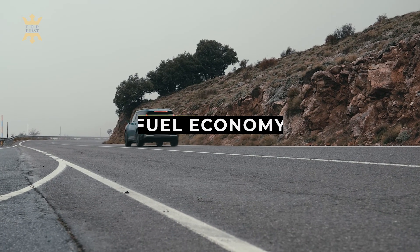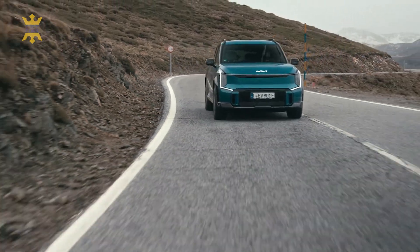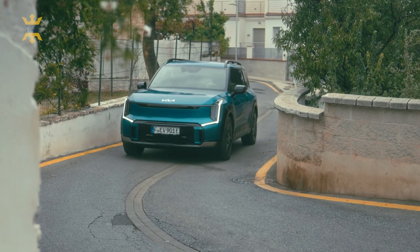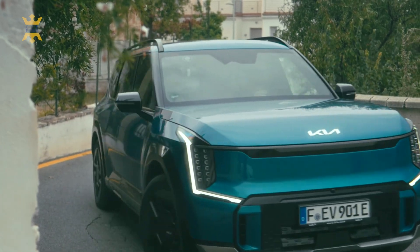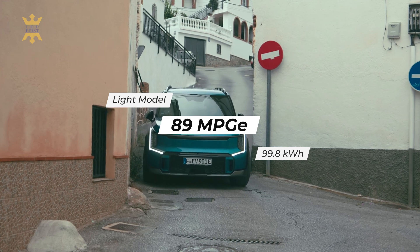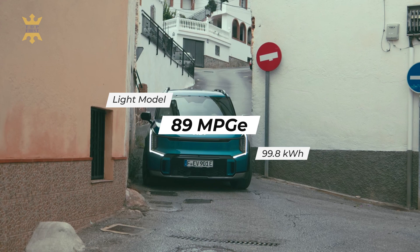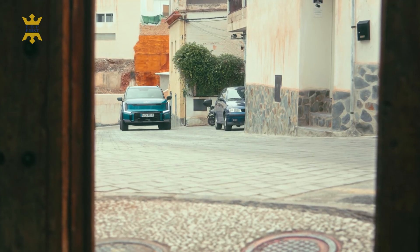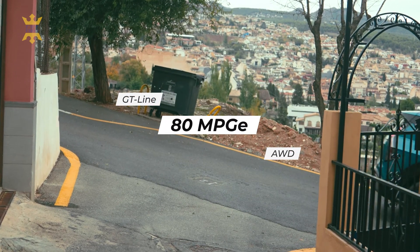Let's talk fuel economy and real-world MPGE, because the EV9's efficiency is nothing short of impressive. According to the EPA, the EV9 boasts a range of 80 to 89 MPGE depending on the chosen drivetrain. The Light model, equipped with a 99.8 kWh battery pack and rear-wheel drive, takes the crown as the most efficient, achieving a stellar 89 MPGE, while the performance-focused GT Line with all-wheel drive comes in at 80 MPGE.